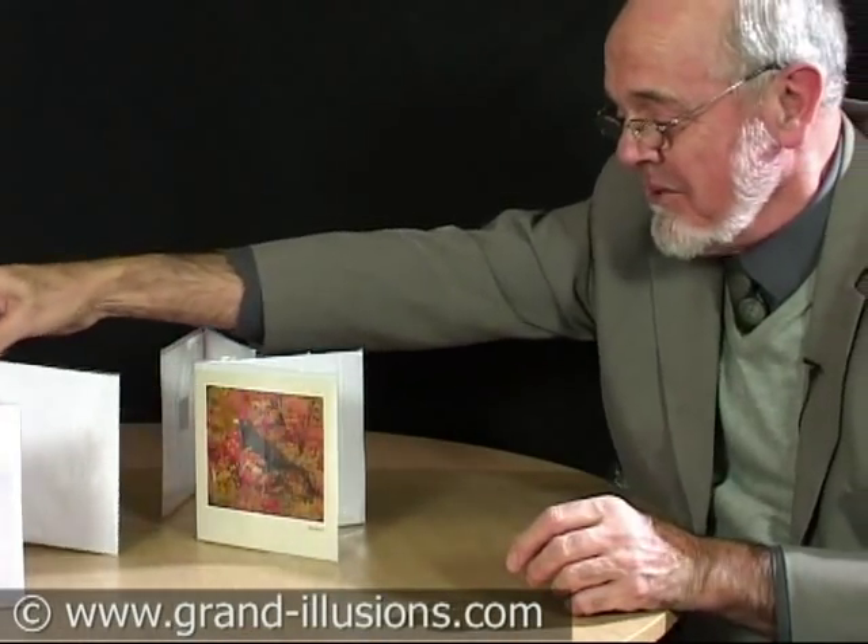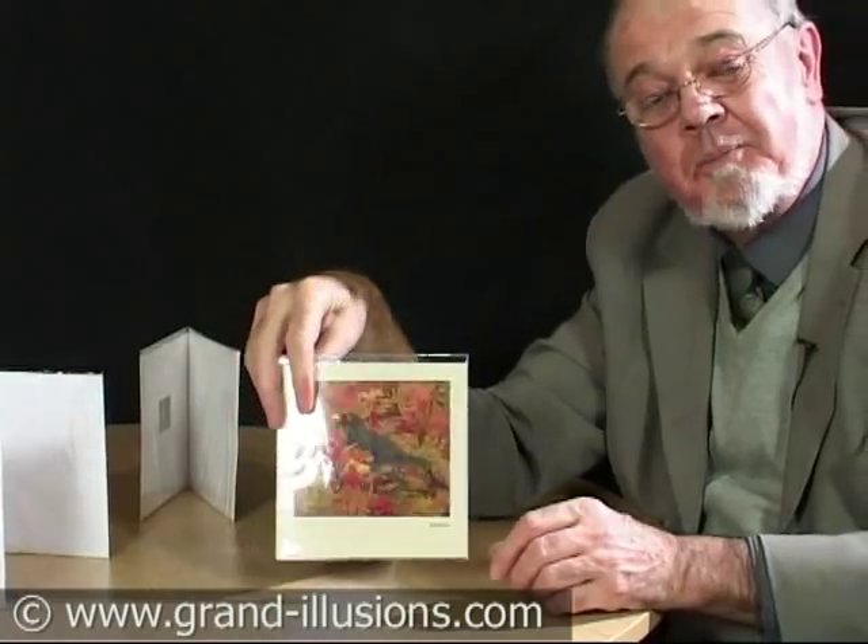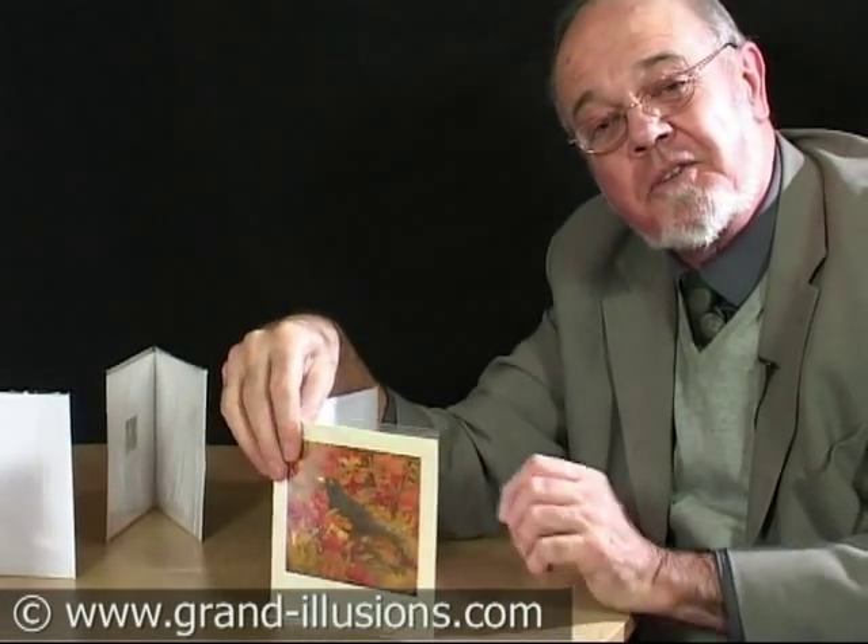And some twittering birds in the background as well. The most tuneful, I think, of the lot is the blackbird. It doesn't look a very pretty bird, but the sound is just beautiful.